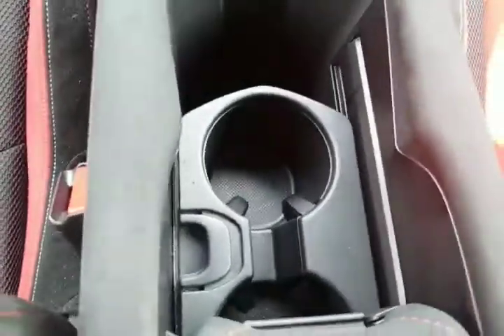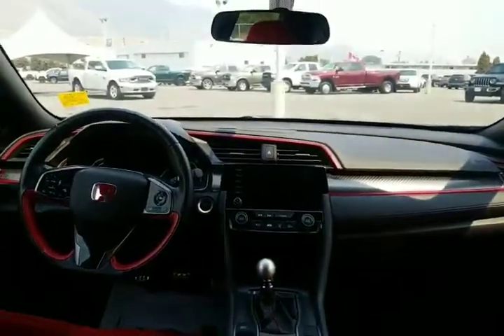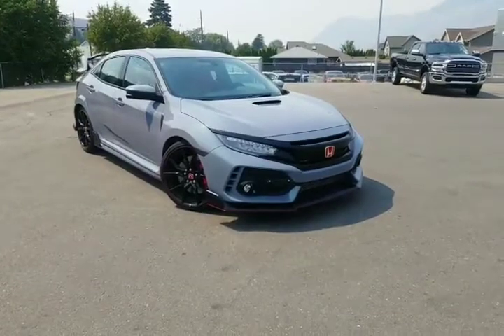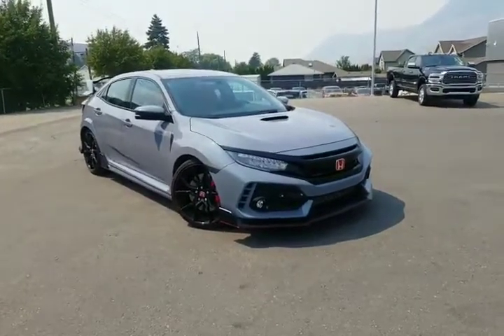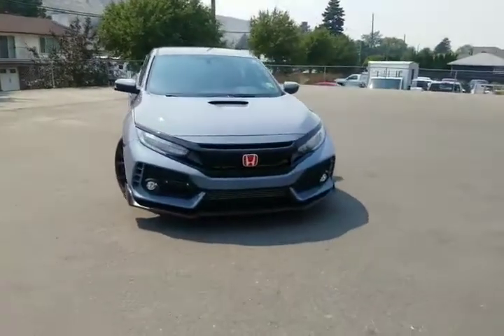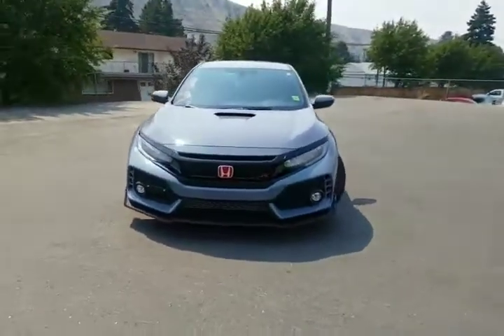Enlarged cup holders is another thing I was reading about — let's get the whole package with the Honda Civic Type R. The only thing this Civic Type R is missing is you, so why don't you come on down to Rivershore Ram, take it for a test drive, try on those sport seats. You're gonna love it. Thanks for watching.